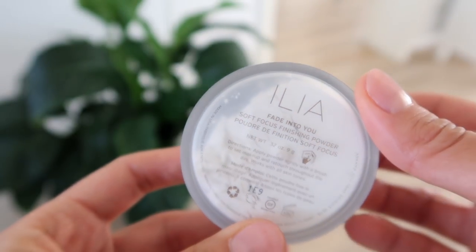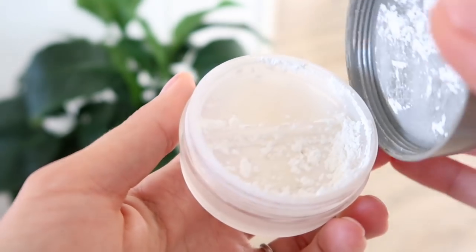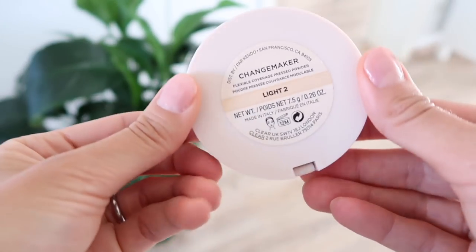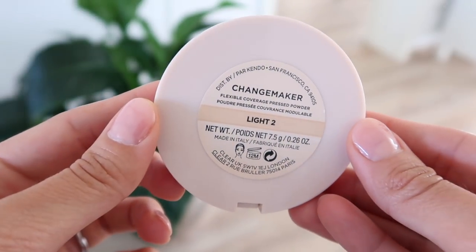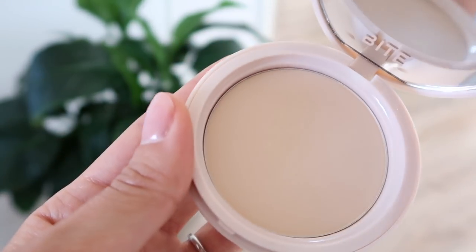Because I liked the concealer so much I also got the loose powder, which I use to set the concealer under my eyes. It works really well — it's talc-free and is kind of a more natural dupe for the Laura Mercier powders. I've also been really into this powder called Change Maker — it's a great touch-up powder, or if you want a little more coverage in certain areas you can just dab it on where you need it or where you're a bit shiny.